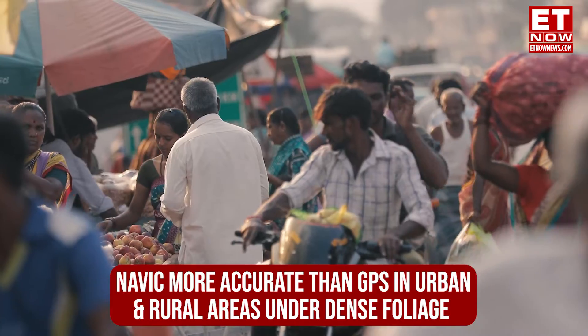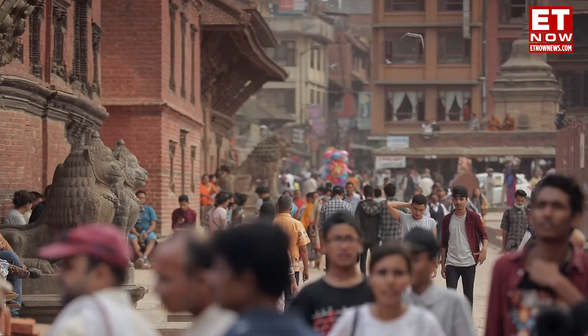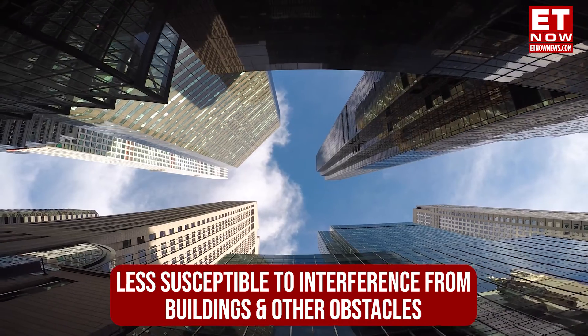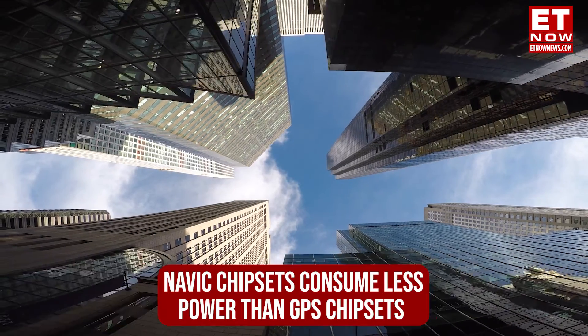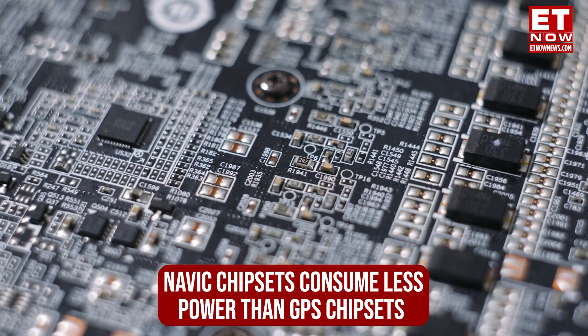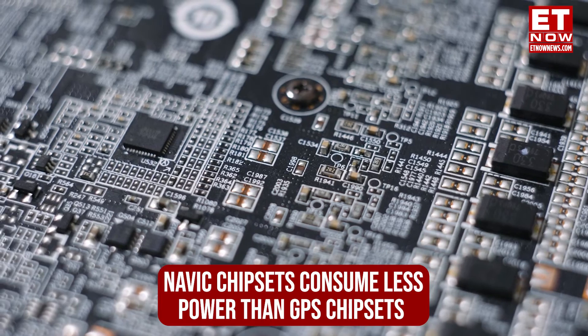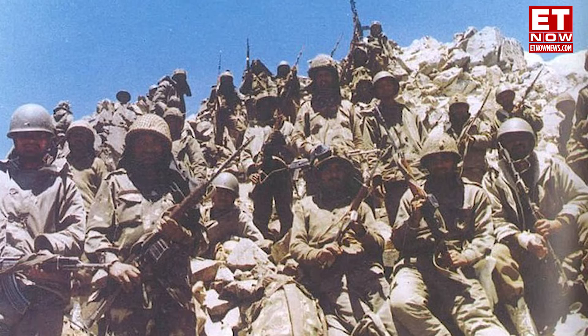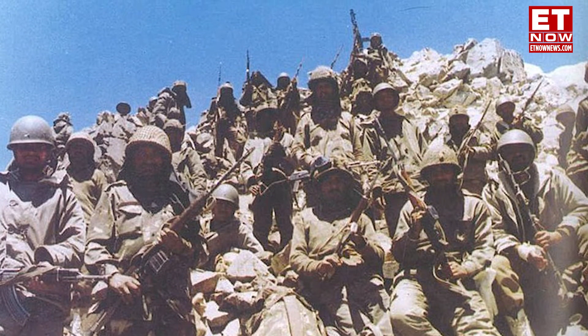Moving on to its benefits: NavIC is more accurate than GPS in urban and rural areas and is less susceptible to interference from buildings and other obstacles. NavIC chipsets are also designed to consume less power than GPS chipsets, making it useful for devices with limited battery life.